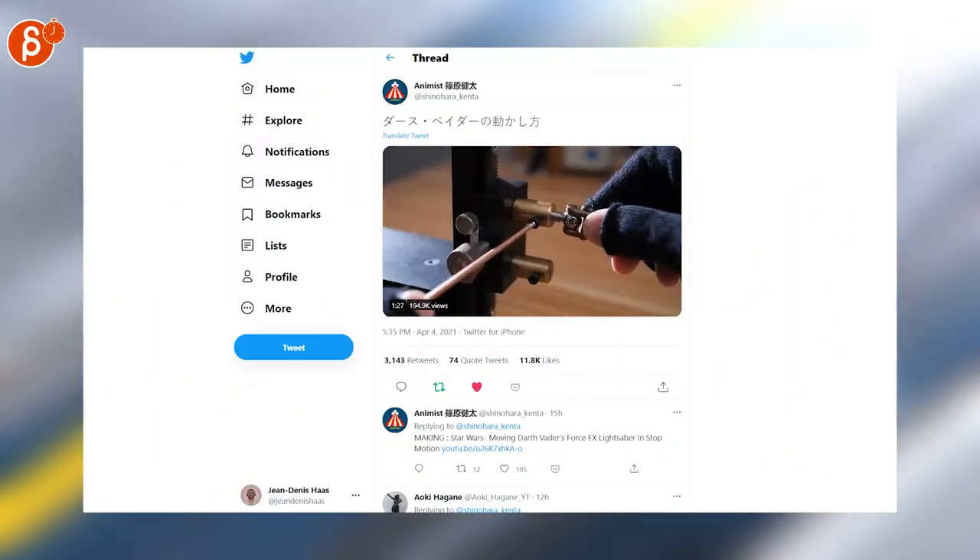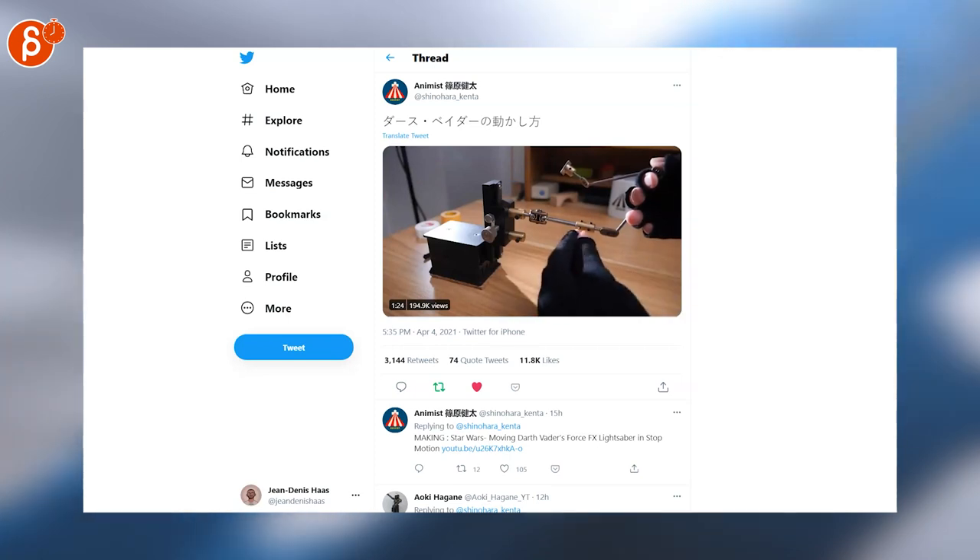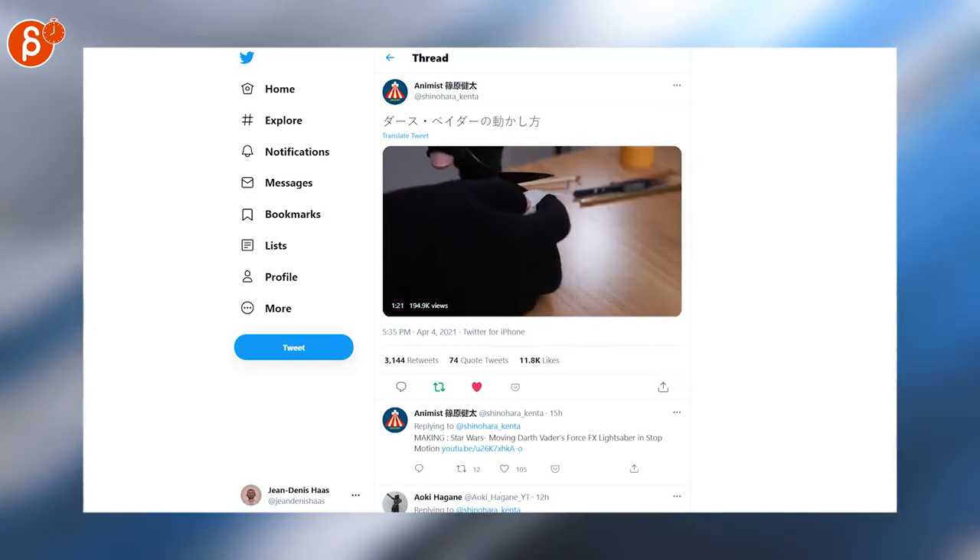Last but not least, another fantastic sub-motion piece. I love it when it shows the behind the scenes of how it's done. It's a cute watch, and the whole thing has a really cute ending too.